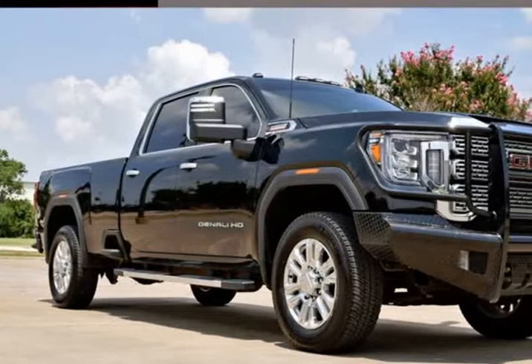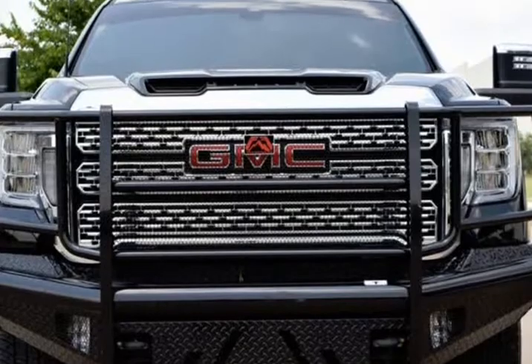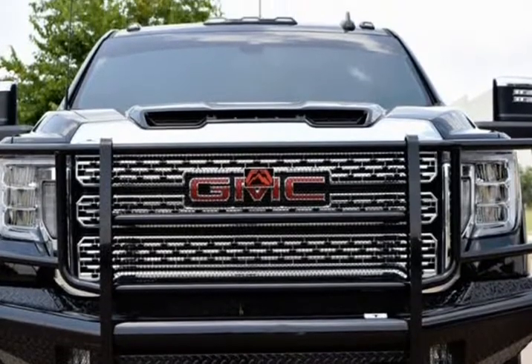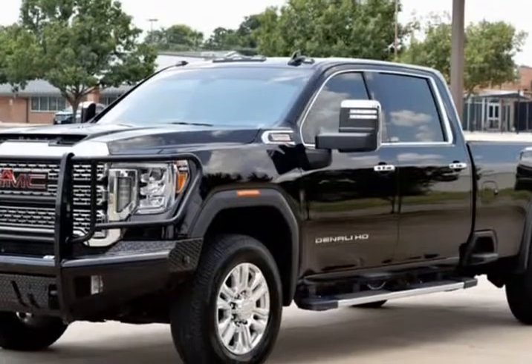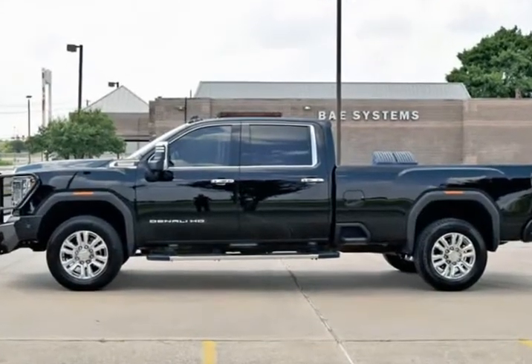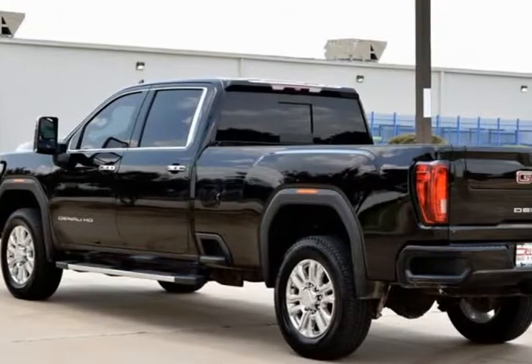This 2020 GMC Sierra 3500 HD is brought to you by RLB Sales & Leasing. One owner. Navigation system. Backup camera. Bluetooth. Alloy wheels. Leather seats. Auto climate control. Running boards. 4x4.